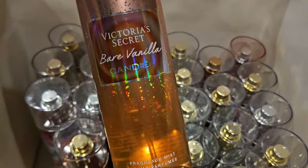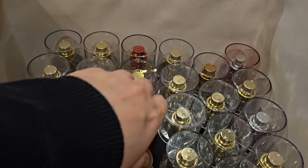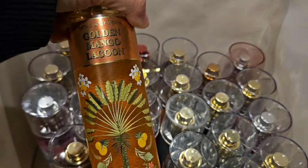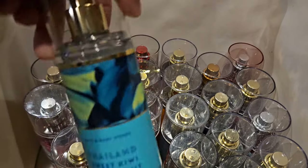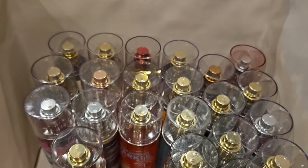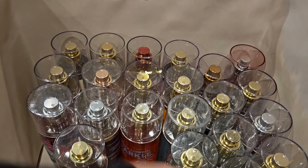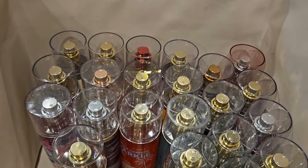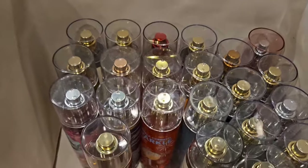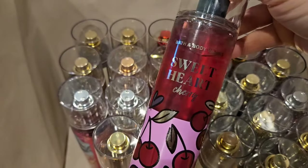Victoria's Secret Bear Vanilla Candied — love that one — another Sweetheart Cherry, another Bear Vanilla Candied, this one's missing a lid — Golden Mango Lagoon — Sweet Kiwi and Star Fruit, Wrapped in Vanilla, Bear Vanilla Candied, another Bear Vanilla Candied, Coconut Pineapple, Sweetheart Cherry, and another Sweetheart Cherry.